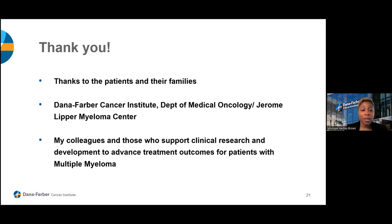Thank you for listening. You are the patients and families going through this and dealing with the adverse outcomes from this disease. Thank you to my wonderful colleagues at Dana-Farber Cancer Institute, Department of Medical Oncology, and the Jerome Lipper Myeloma Center, and to all colleagues in hematologic malignancy and medical oncology who support clinical research to advance treatment outcomes for all patients.